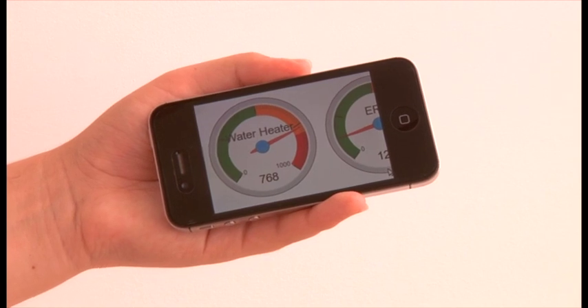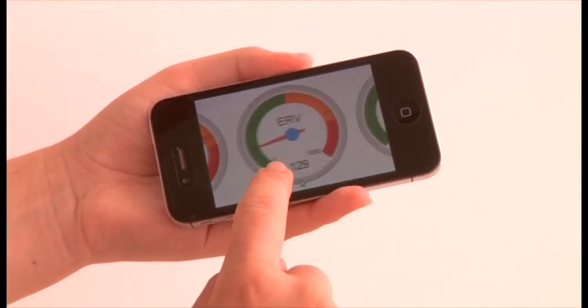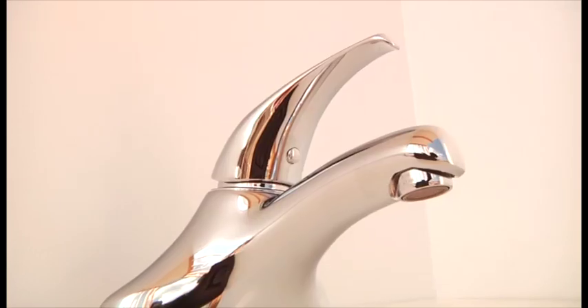Easy-to-use displays empower the family to control their environment while monitoring their energy usage. Water-efficient, low-flow fixtures significantly reduce water consumption throughout the house.